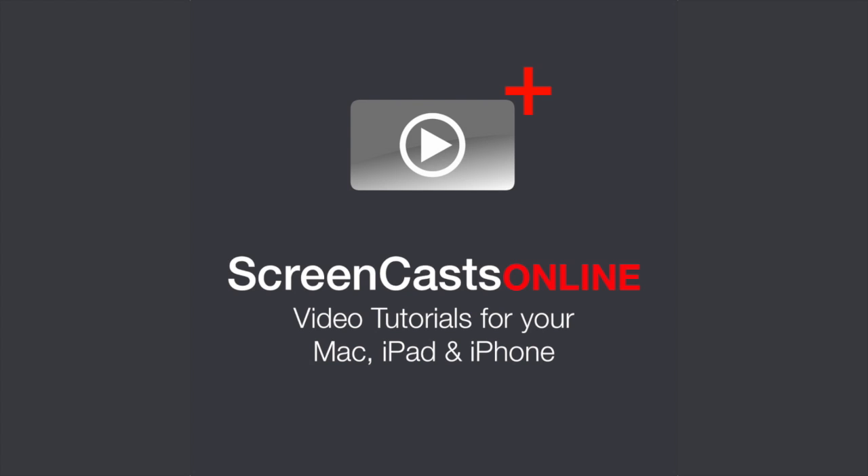This edition of Mac Voices is supported by ScreenCastsOnline, your source for new Mac and iOS tutorials every week. To learn more, and for a 14-day free trial, visit ScreenCastsOnline.com.